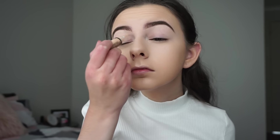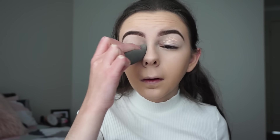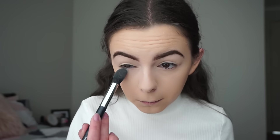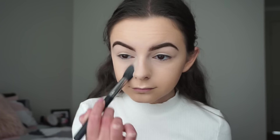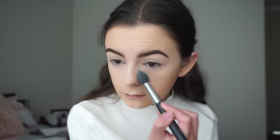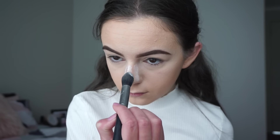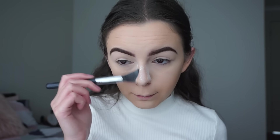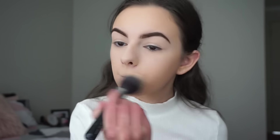Now I'm just going to apply a bit of the concealer onto my eyelids. Then I'll be applying the RCMA No Colour Powder with my Morphe M438 brush underneath my eyes, and I'll be baking it slightly on the sides of my nose and on the bridge of my nose as well, which will help with nose contouring. I'll also be setting my eyes with this powder. Now I'm just going to wipe away the excess and set the rest of my face with my Laura Mercier Translucent Setting Powder.